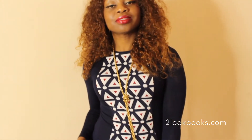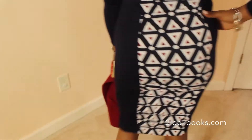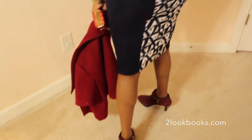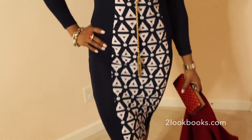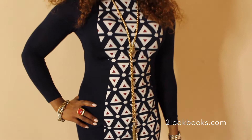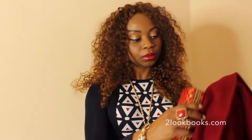Hi ladies, this is Toks, fashion blogger at twolookbooks.com. Very excited about helping women look and slay with their workwear. Workwear doesn't have to be boring — a lot of people think it is, but you have a lot of options. There's a lot of things you can do to make workwear more interesting, and together you and I are going to do that.